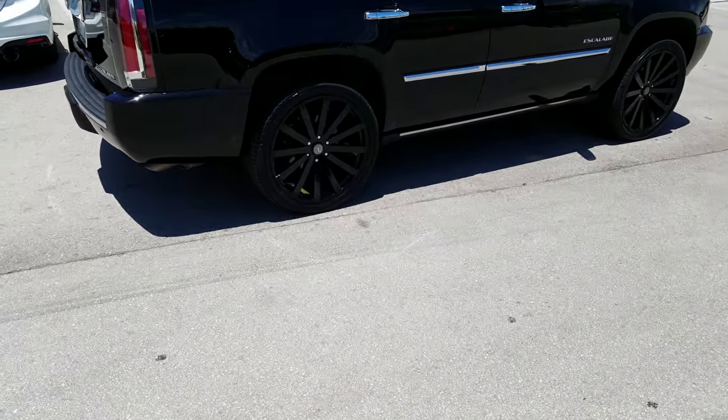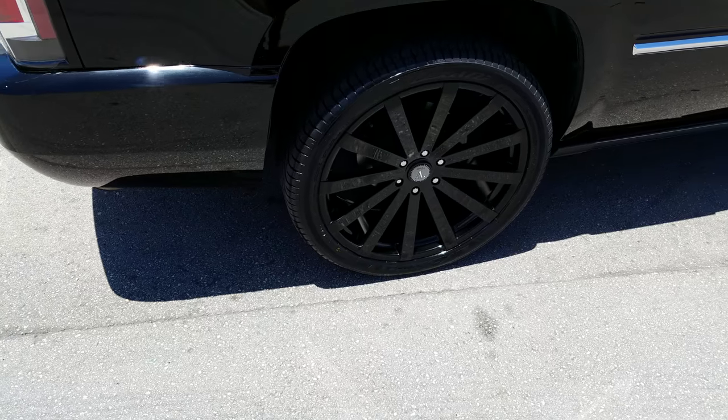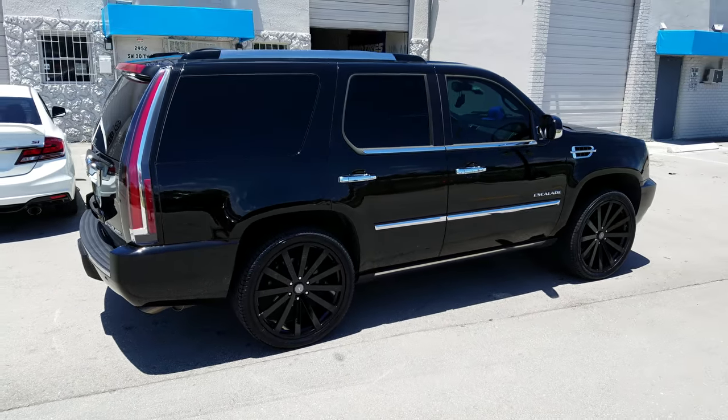Great looking wheel. This wheel comes in machine face. It also comes in black with a milled spoke with a tiny milled line on the outside. You can find these wheels online at DubsAndTires.com or call us at 877-544-8473.